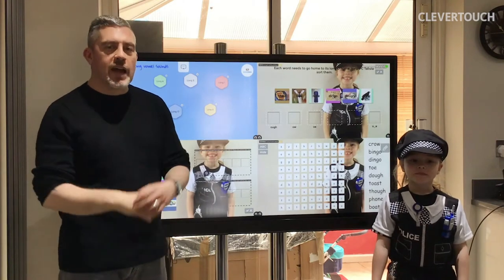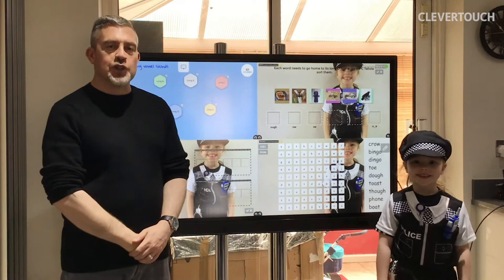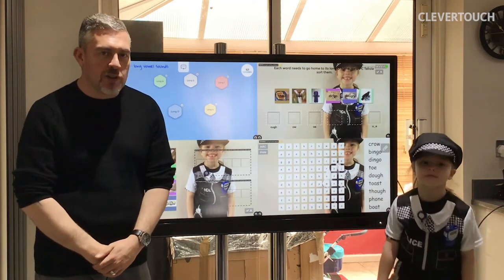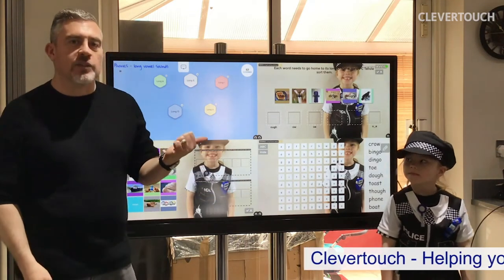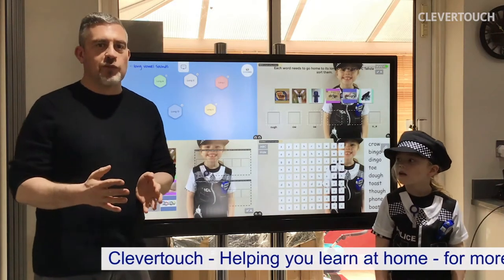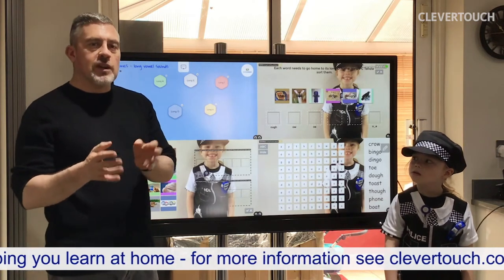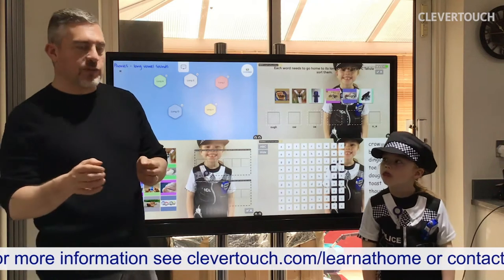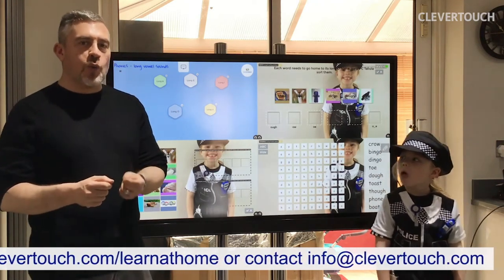Welcome parents, carers, and especially you children to another Clevver Touch Home Learning Session. This is another one for Key Stage 1 children, although anyone can join in if they want to. It's going to be on phonics, on the long vowel sounds. Hopefully you've watched some of the other videos we've made on those. We're going to look today at the long O sound.